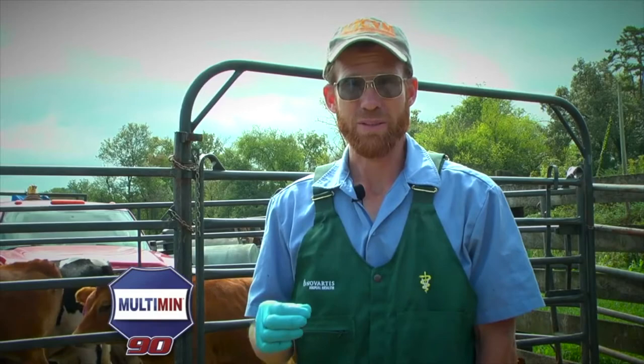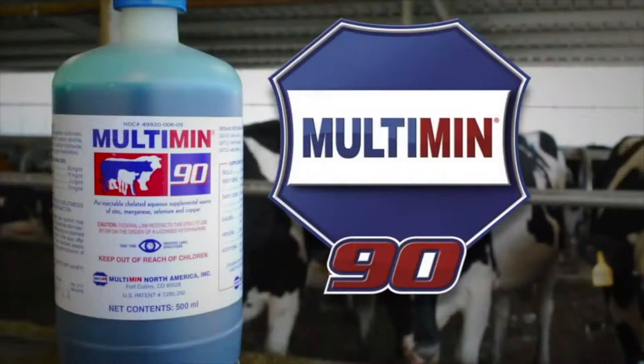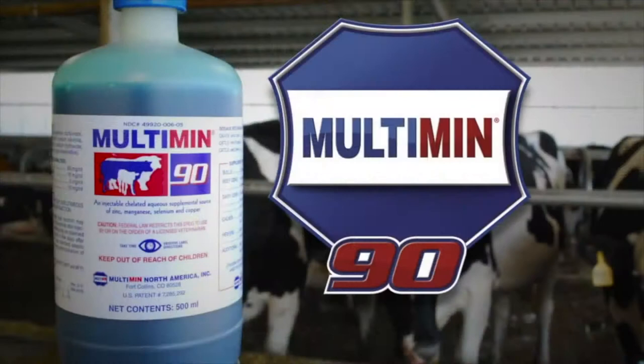Preventative animal medicine is the only thing that's going to make anybody money — me or the client, either one. Finding things that prevent problems is the only thing I'm looking for. That's what Multiman does. It prevents ever getting to the point of having clinical signs of disease because it keeps the immune system and the rest of the metabolism sufficiently fortified with these trace minerals. And that's why I keep recommending it.